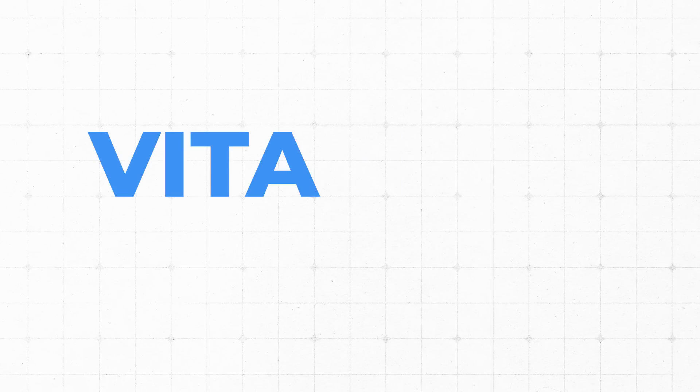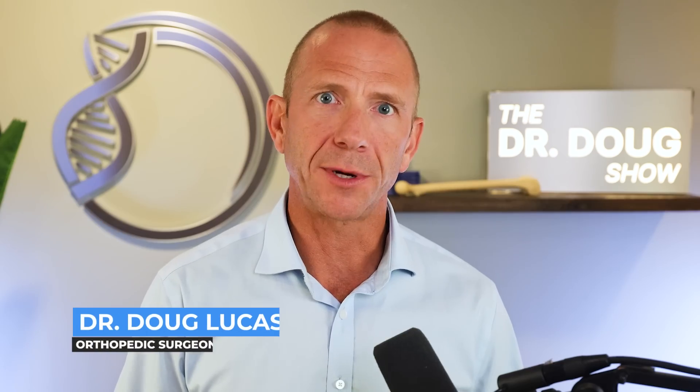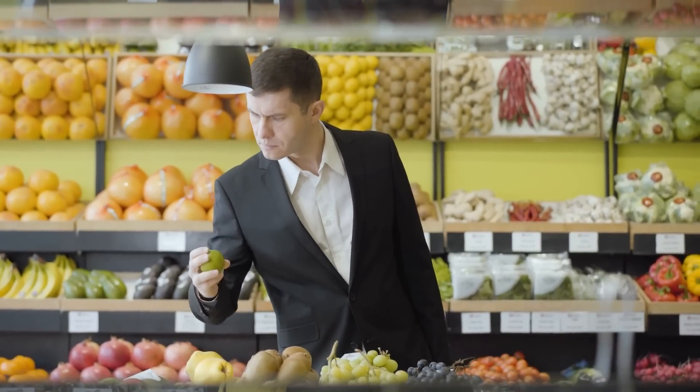I want to talk about vitamin K — the different forms, the research, and where we are in our recommendations, because this has changed over time. I'm also going to talk about some products that we're recommending to our patients now, so stay tuned to the end.